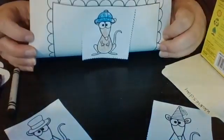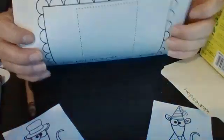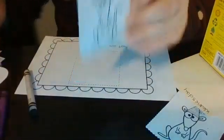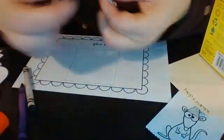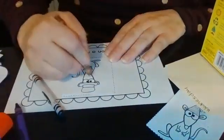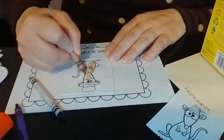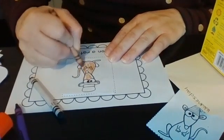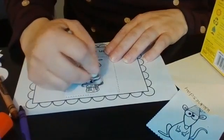We have two left. I have a paper that says Top Hat on a Rat, and Miss Becky already told you what that looks like. So this will be our rat with the top hat. Have any of you ever seen a top hat before? It's a hat that looks like this and you wear it. Sometimes people wear it if they're going to a special event, maybe like a wedding. That's the top hat. I'm going to color his hat black. There's a top hat on the rat. And I only have one left.